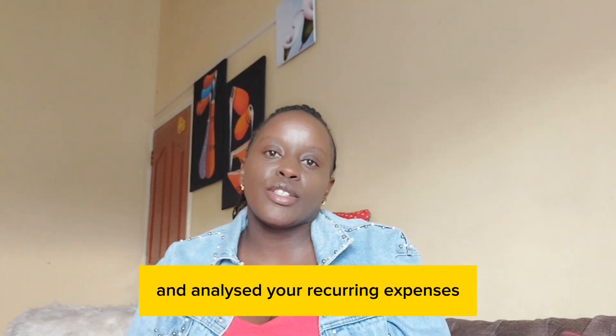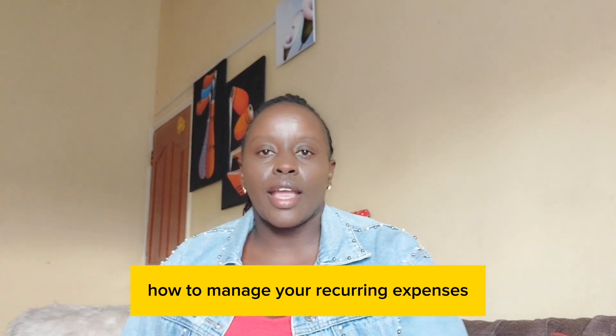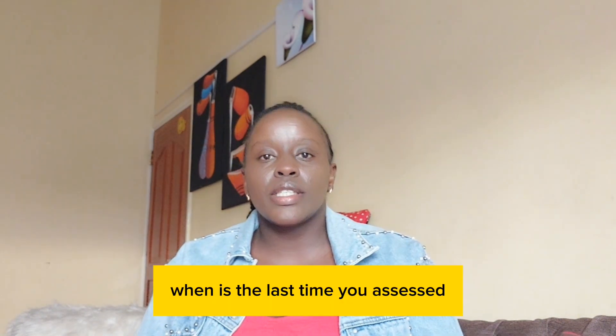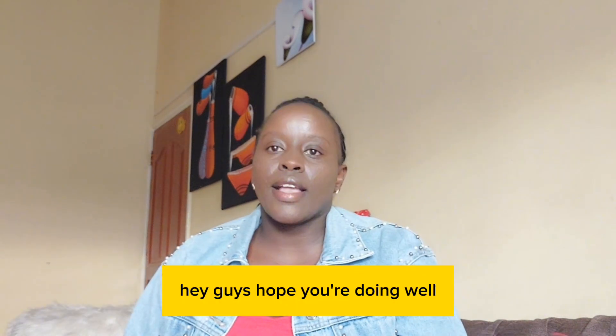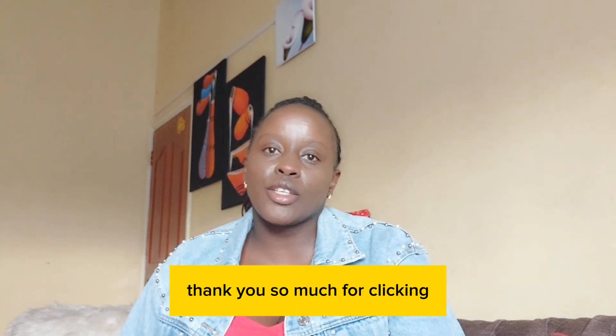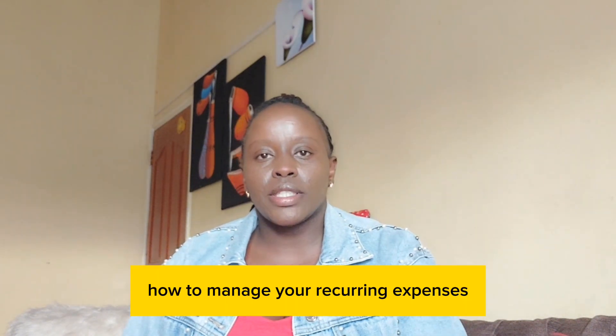Have you ever sat down and analyzed your recurring expenses? Hey guys, hope you're doing well. Thank you so much for clicking in. Today's video we're going to talk about how to manage your recurring expenses.